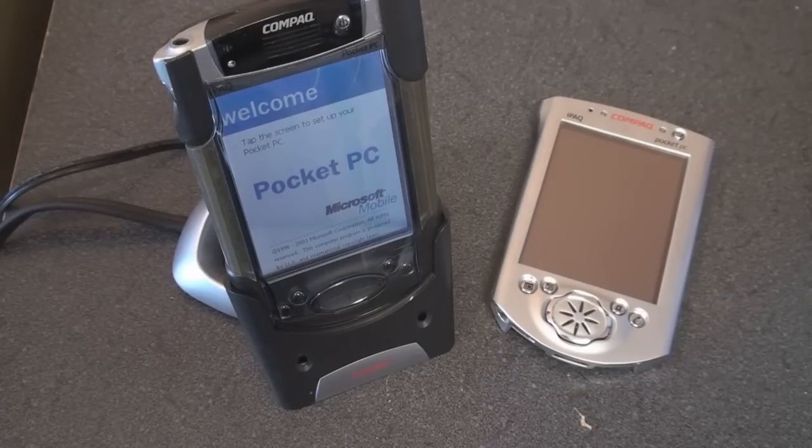Hey guys, it's Brandon Miniman from Pocketnow.com and this is another Pocketnow throwback where we're taking a look at some vintage Windows Mobile devices that came out 8, 9, 10 years ago.